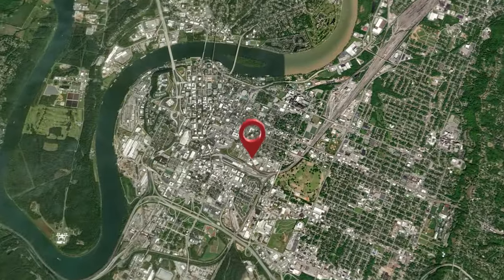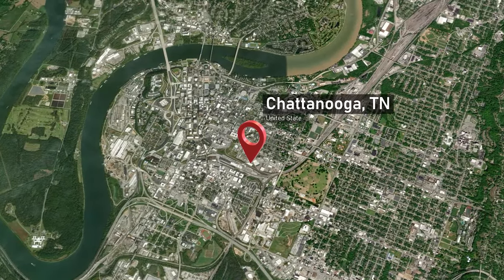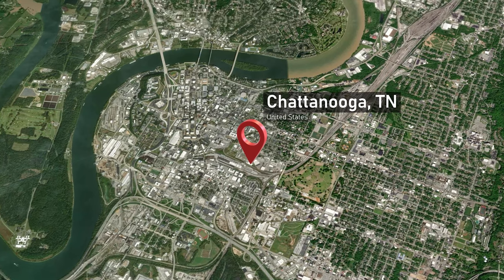Chattanooga is honestly one of the coolest cities for its size. There's a ton going on here. I'm going to give you a little bit of context and an overall description of what Chattanooga is and what it's all about, and then we're going to take you and really show you all these different areas that we're talking about.